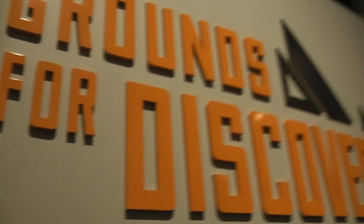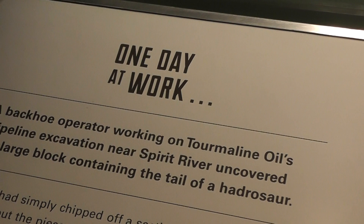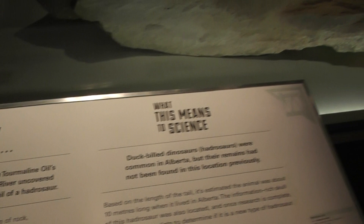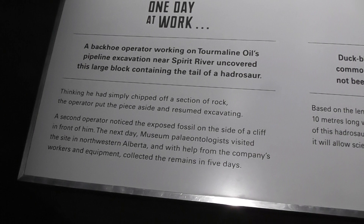I love the storage area display back there. If you haven't been to the museum in recent years, they changed the Lords of the Land exhibit to the Grounds for Discovery. A lot of these displays follow a similar format — they're found by construction workers, describe the day and what happened before and during the discovery, and then what it means to science. It doesn't just say 'here's a hadrosaur tail' — it tells you how it was found and the significance of it.